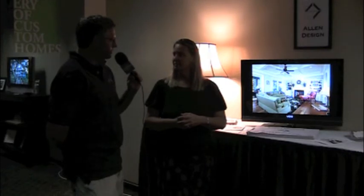How about a website? My website is allendesignarchitecture.com. We've been talking with Elizabeth Allen with Allen Design here in the Architects Gallery of Custom Homes at the 2011 Custom Home and Remodel Show at Galead Auditorium. Thanks so much, Elizabeth. Thanks, Tim.